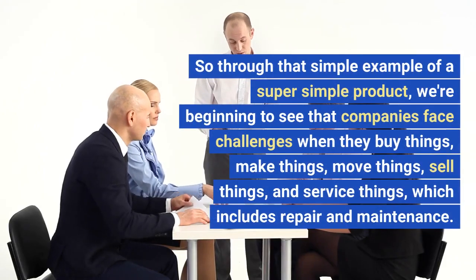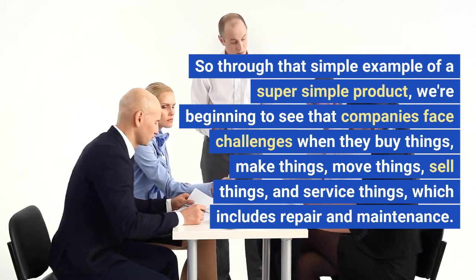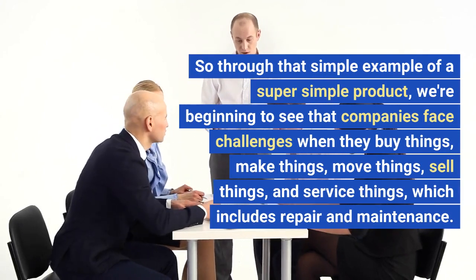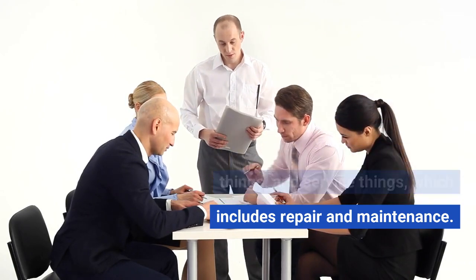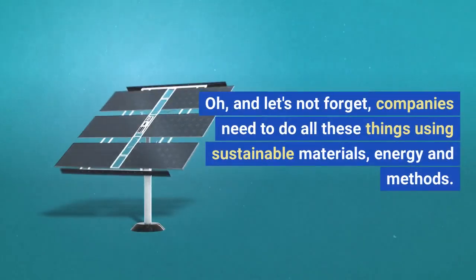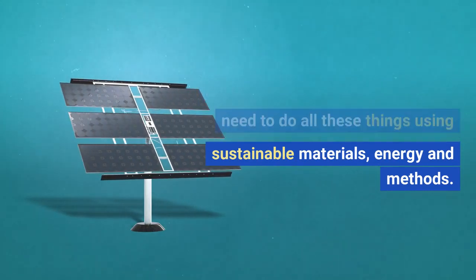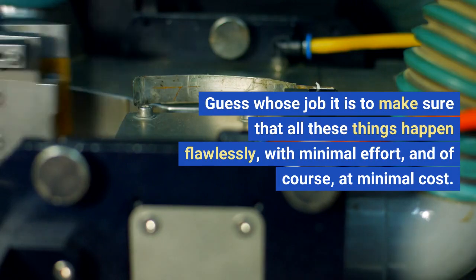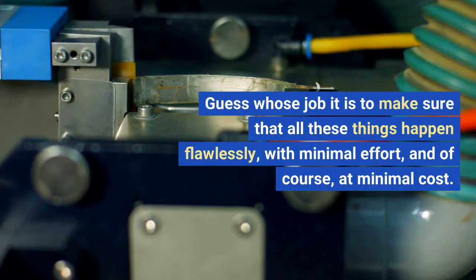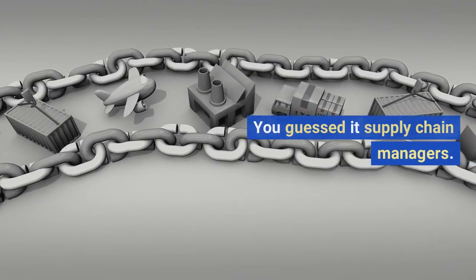So through that simple example of a super simple product, we're beginning to see that companies face challenges when they buy things, make things, move things, sell things, and service things — which includes repair and maintenance. Companies also need to do all these things using sustainable materials, energy, and methods. Guess whose job it is to make sure that all these things happen flawlessly, with minimal effort and at minimal cost? You guessed it — supply chain managers.